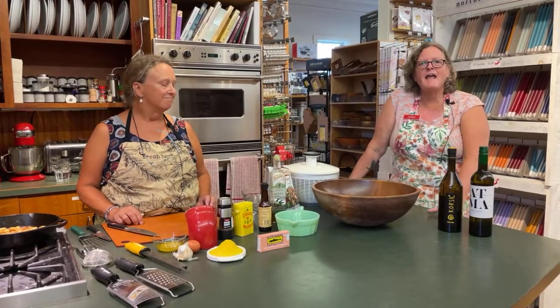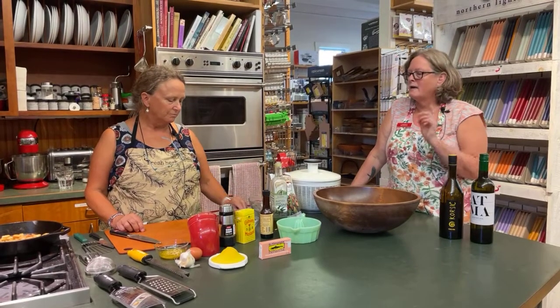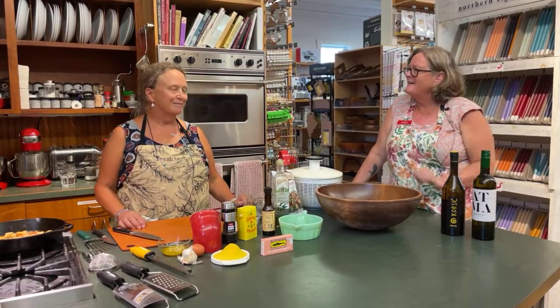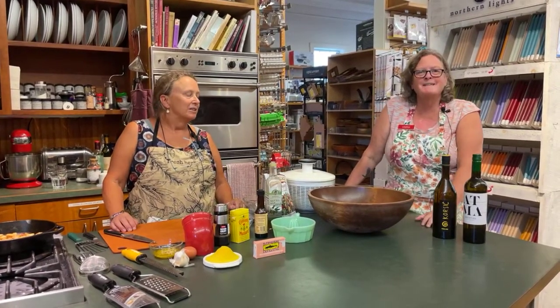Hi everybody! It's Thursday and it is demo night again here at Now You're Cooking. Tonight we're gonna make a Caesar salad with a fresh homemade dressing with Betsy Feer, Mike's beautiful wife. So we're happy to have Betsy in the kitchen tonight.